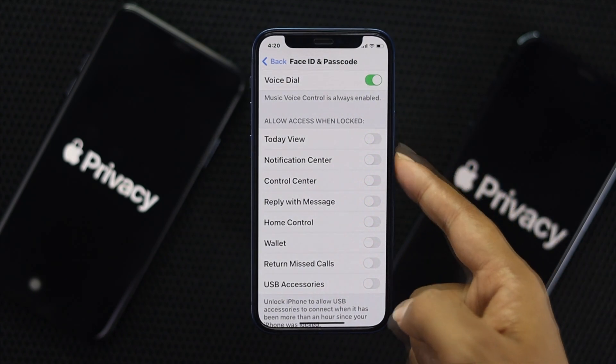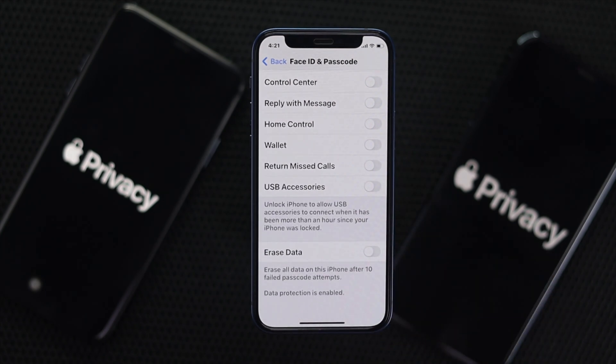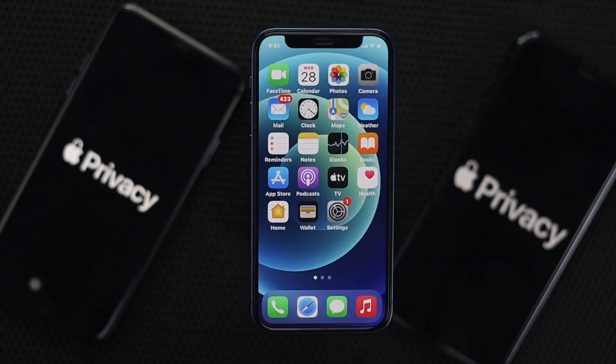As soon as you unlock your device, you'll be able to access all those options again. You can also enable the option at the bottom called 'Erase Data.' When toggled on, if somebody enters the wrong passcode 10 times, all data on the iPhone will be erased. So if someone gets your iPhone and tries more than 10 times, all your information will be erased and nobody will be able to access it.